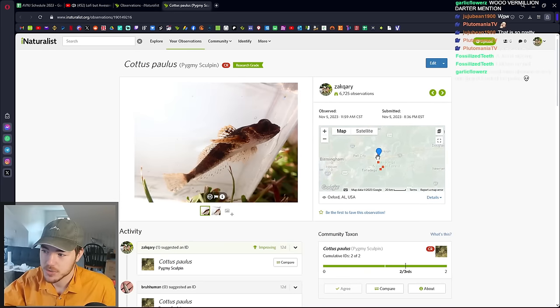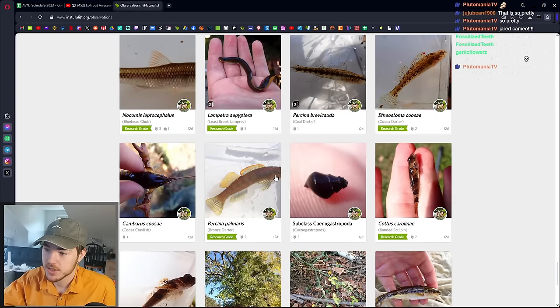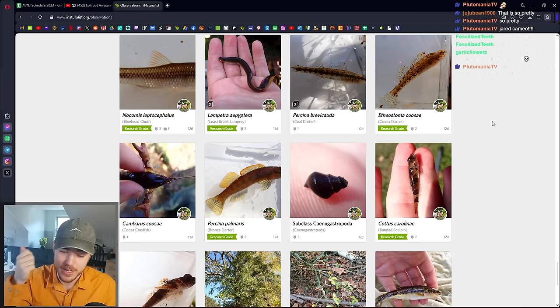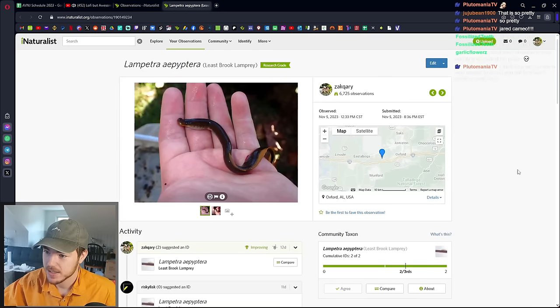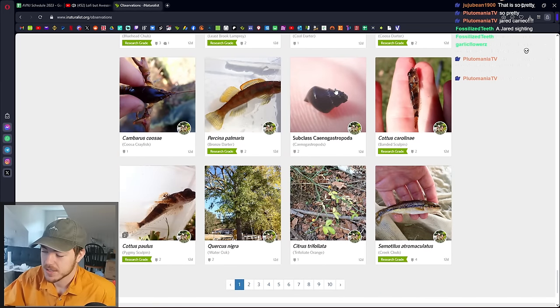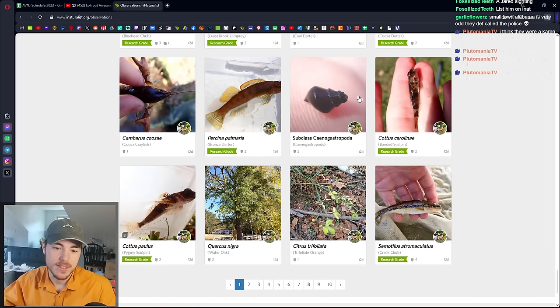Got a Pygmy Sculpin, which is one of the most range-restricted fish in the world — restricted to just the upper parts of this tiny stream. It's a tiny sculpin with a giant eye, very cute. I got a Bronze Darter, though I took a better picture later. Right as we were on our way out, we caught a Brook Lamprey — he sucked onto my hand, presumably to steal my blood, but didn't have enough time. Very cool. There was a snail in this stream called the Coldwater Pebble Snail, which is endemic — only lives in this one stream. We took pictures of snails just in case, but it was not that one.